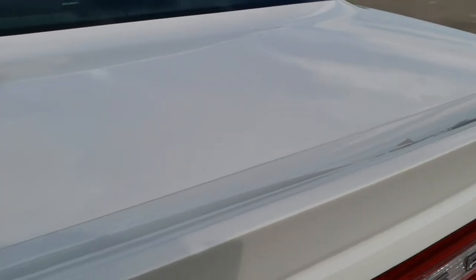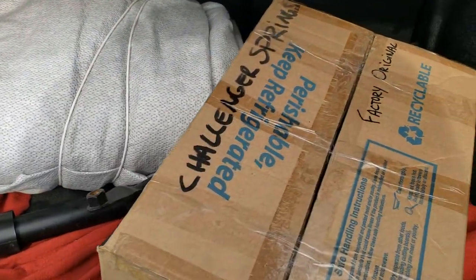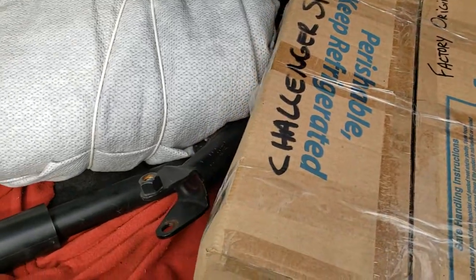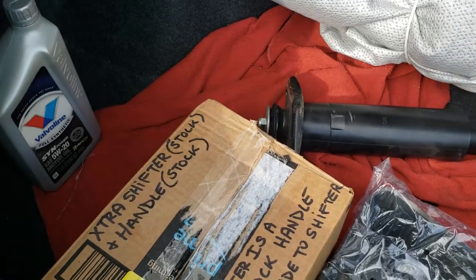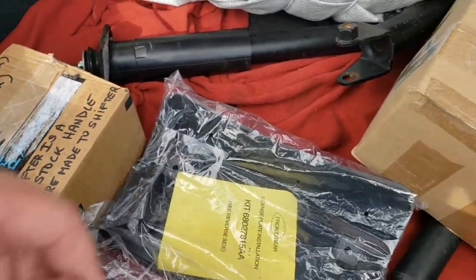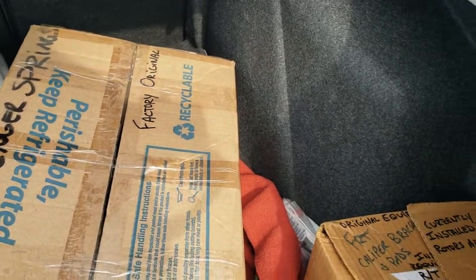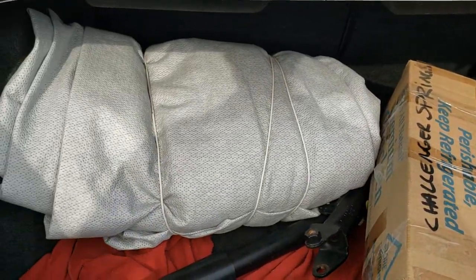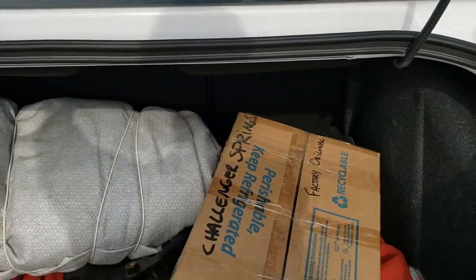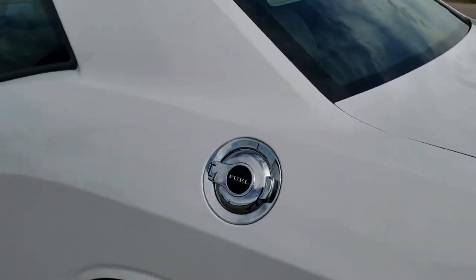This one comes with a car cover. It also has aftermarket shocks and springs installed, but it comes with all the original stock components as well, including the extra stock shifter handle, the front license plate holder, and all the factory carpet floor mats. Very nice and clean back there.